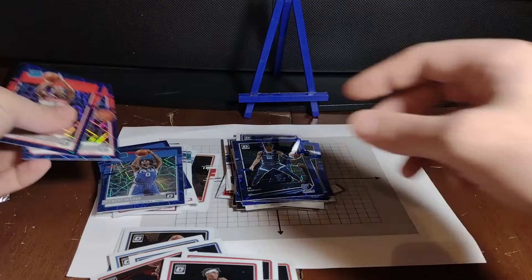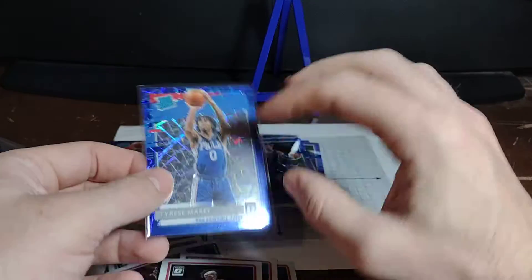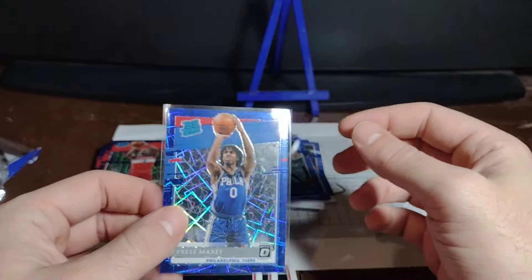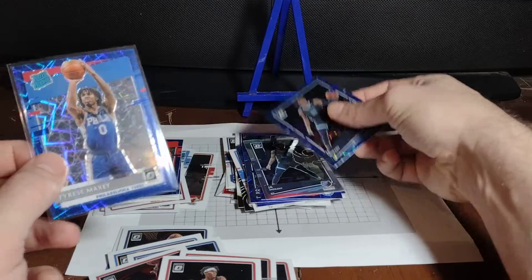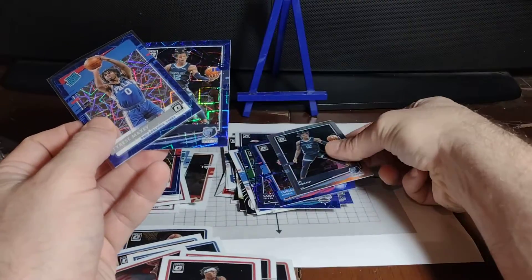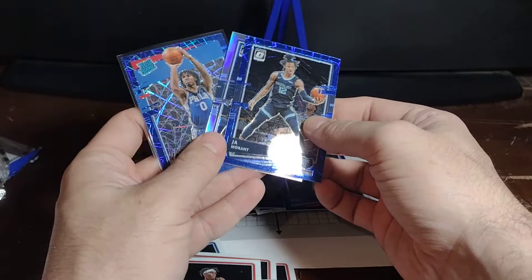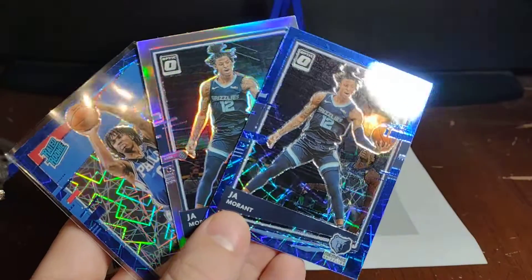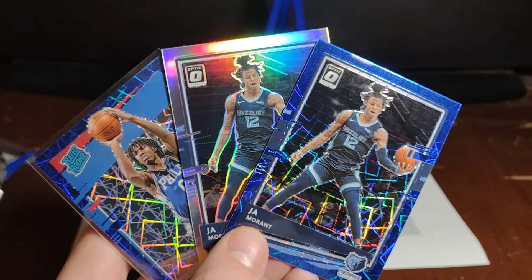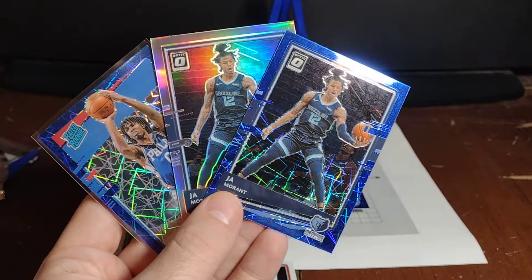We're going to finish up here on Low End Packs. We really went crazy today with these Panini exclusive packs from the pharmacy. It just goes to show — I think we did well. Keep your eye out, even if you're at the pharmacy. So we've got two Ja Morants and a Maxey, along with a bunch of other nice ones. We're going to say peace out from Low End Packs.